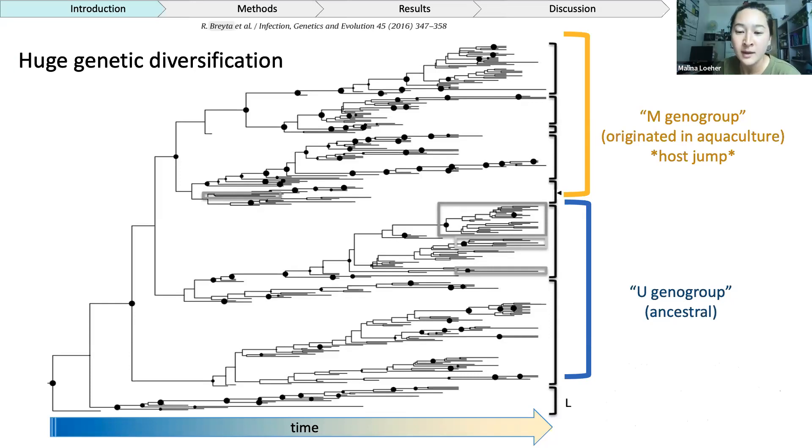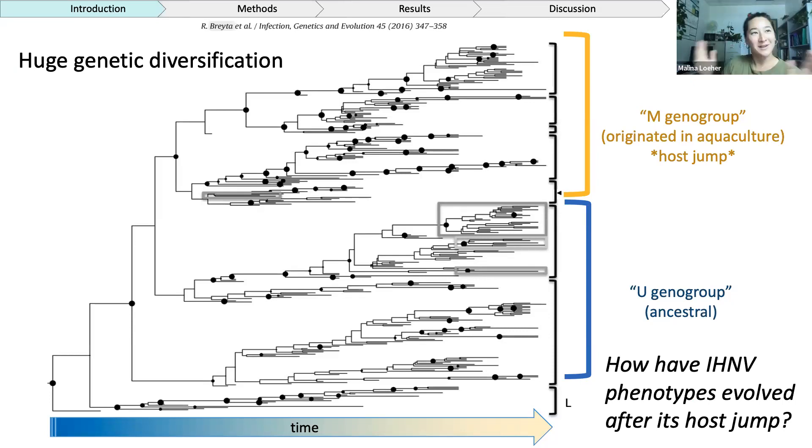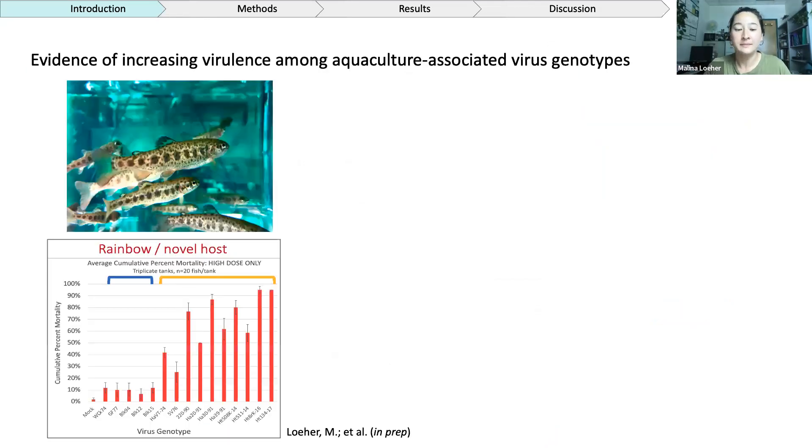Something this tree doesn't indicate very well is that the genetic diversity of the M-geno group is roughly four times that of the U-geno group. That's really interesting, and we want to know more about how it continues to evolve, particularly in aquaculture settings. The focus of my dissertation really looks at how IHNV phenotypes have changed and evolved since its host jump. A viral phenotype in this case might mean its level of virulence, how it sheds or transmits to other hosts, and the timing of those different traits.